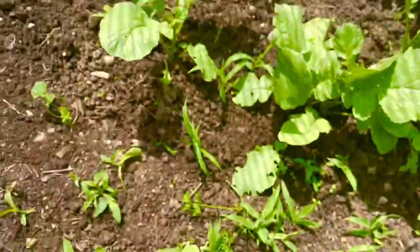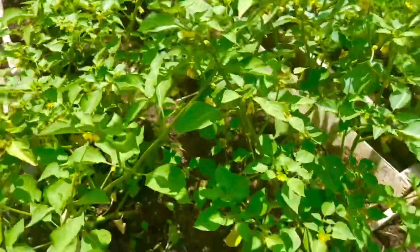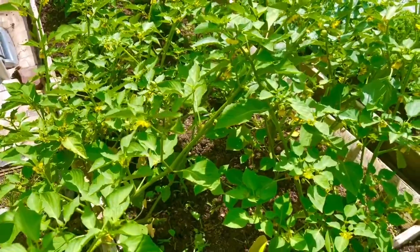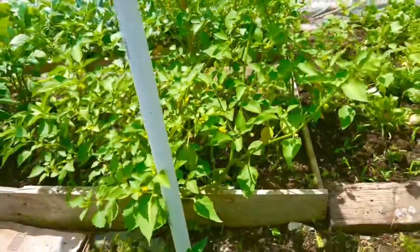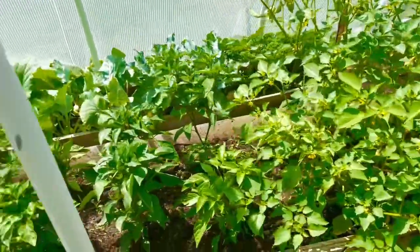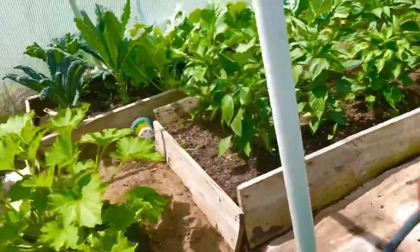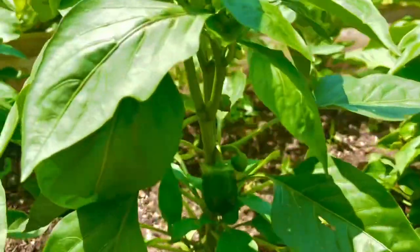I've got some kale again, and this one is tomatillo — my first time growing tomatillos. If you have a good recipe for tomatillos, let me know and I can try it out! My peppers are coming up too — let's see, I can see one pepper right there!